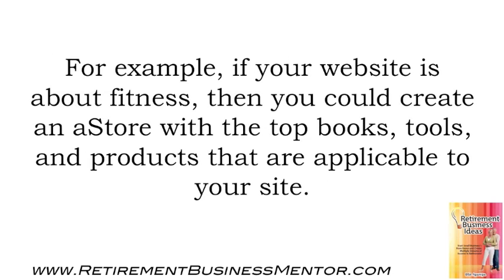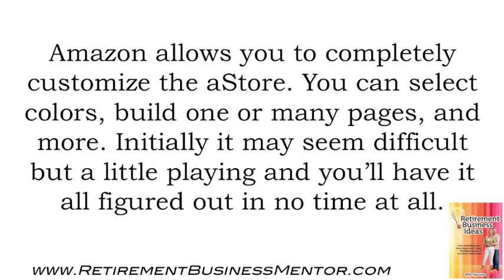For example, if your website is about fitness, then you could create an A-Store with the top books, tools, and products that are applicable to your site. Amazon allows you to completely customize the A-Store — you can select colors, build one or many pages, and more. Initially it may seem difficult, but a little playing and you'll have it all figured out in no time at all.